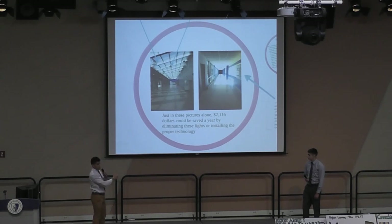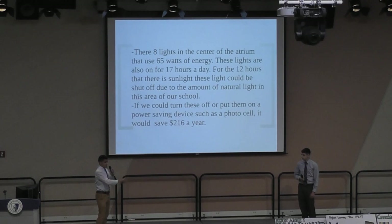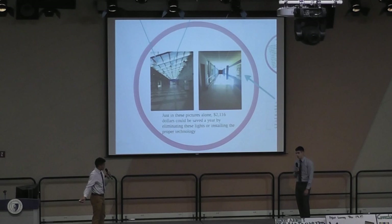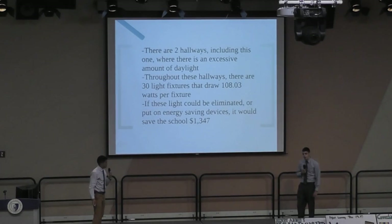Now we're going to talk about the middle row of the lights. There are 8 of these lights that use about 65 watts each and are on for 17 hours a day. If we could turn these off it would save $216 a year. For the hallways near the courtyard, there are two hallways on for 12 hours a day with 30 light fixtures using 108 watts each. If these can be shut off or put on an energy-saving device such as a photo cell, that can save $1,347 a year.